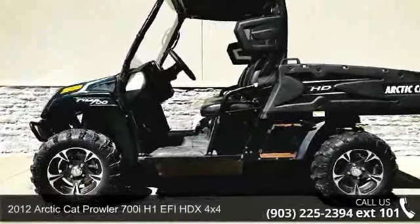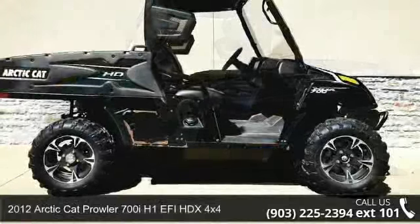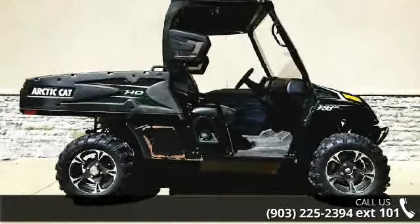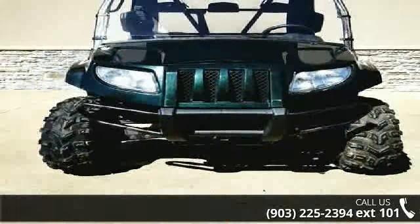Up for sale is a 2012 Arctic Cat Prowler 700iH-1E FI-HDX 4x4. ATVs are built to make your life easier, whether for working hard or playing hard. This unit is priced just right and comes equipped with many desirable features.